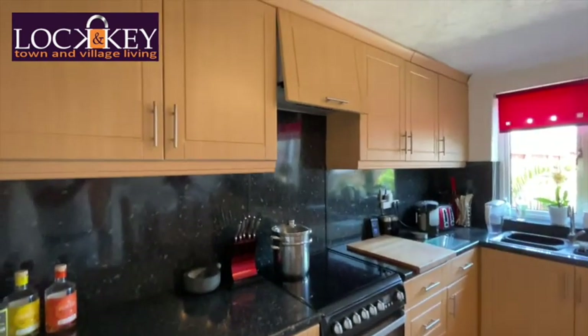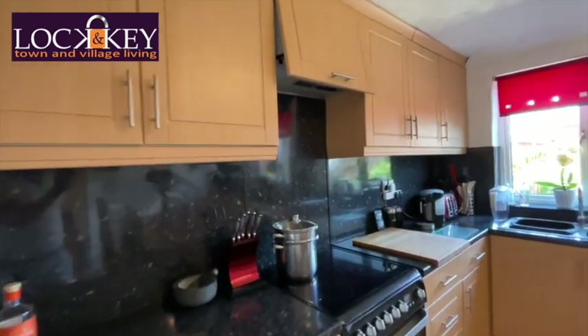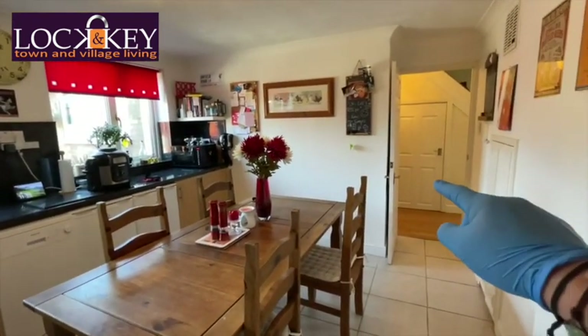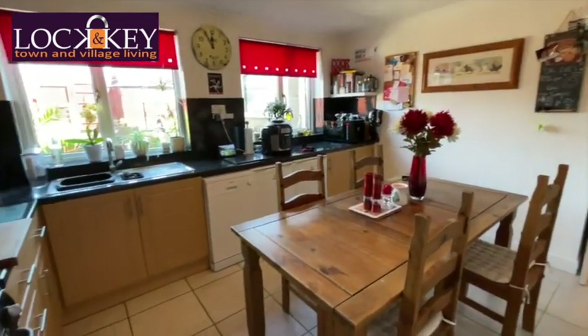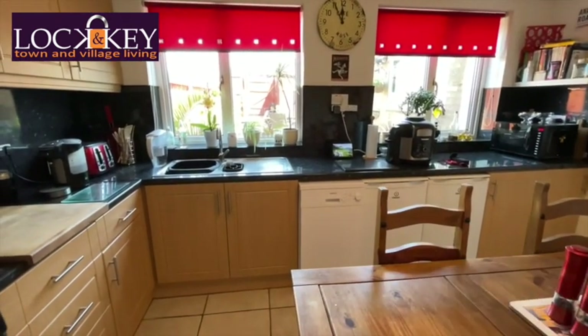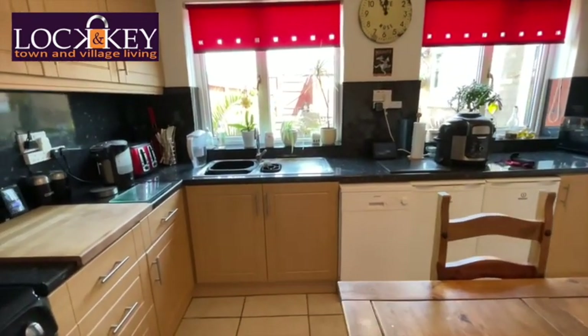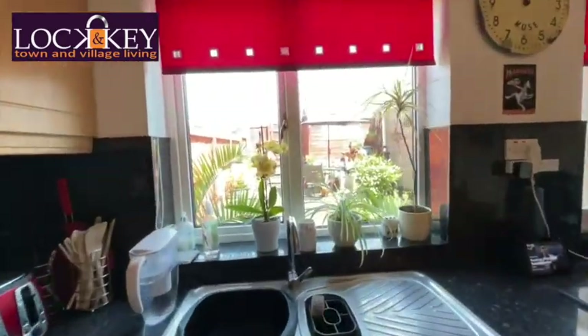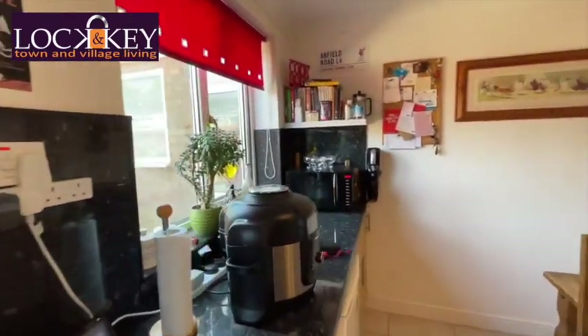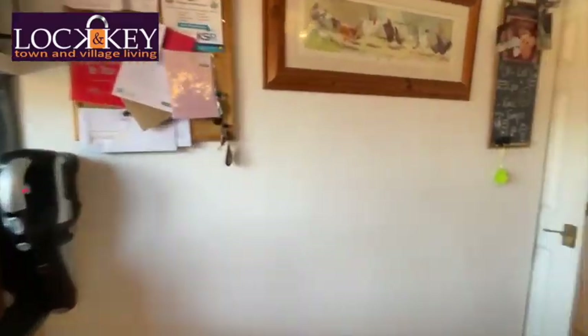There's space for a cooker with an extract hood above. Turning the camera around we can see the other angles and where we came in from the kitchen. There's plumbing for a washing machine, storage space for white goods, and your one-and-a-half bowl sink unit. The owners are just sat in the garden while I'm doing the video on this lovely day.